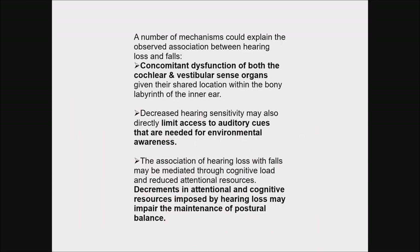Even people with mild hearing loss were found to be three times more likely to have a history of falling than people with normal hearing. The reasons postulated were: a concomitant dysfunction of both the cochlear and vestibular sense organs because of their shared location; decreased hearing sensitivity limiting access to auditory cues important for environmental awareness; and cognitive load with reduced attentional resources in people with hearing loss, which could impair the maintenance of postural balance.